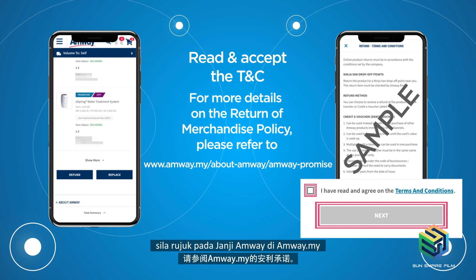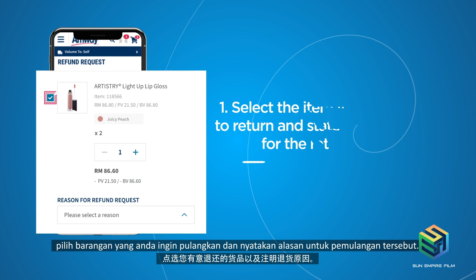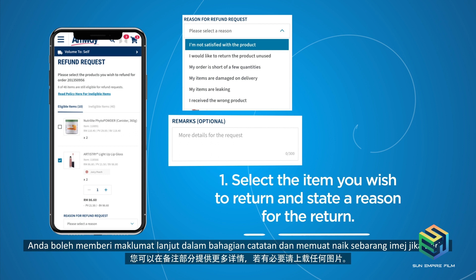In the Return Request Form page, select the item you wish to return and state a reason for the return. You can provide more details in the Remarks section and upload any images if necessary. Select Next to proceed.